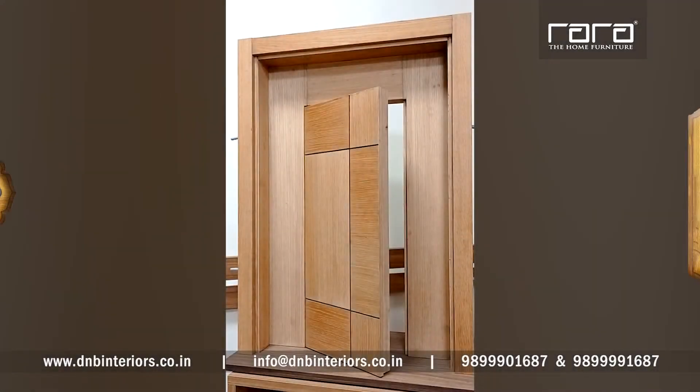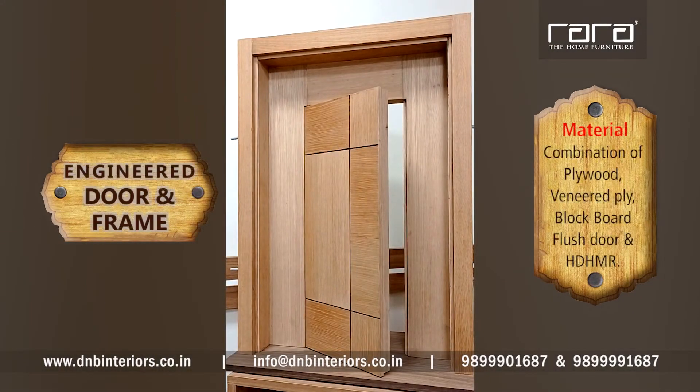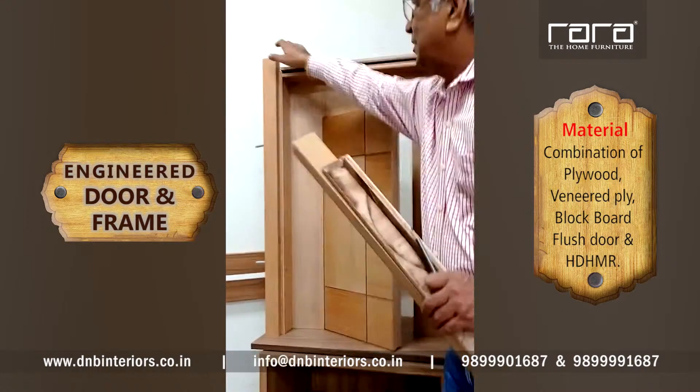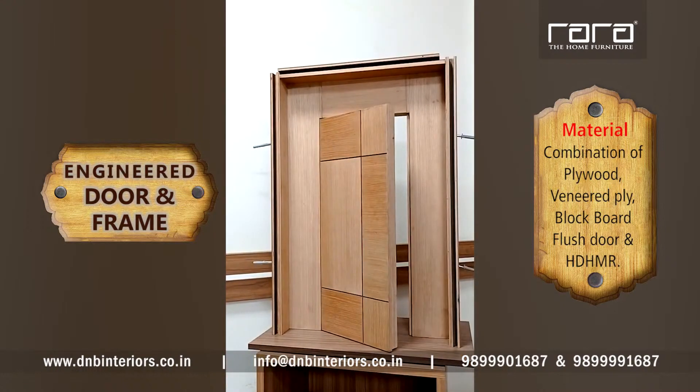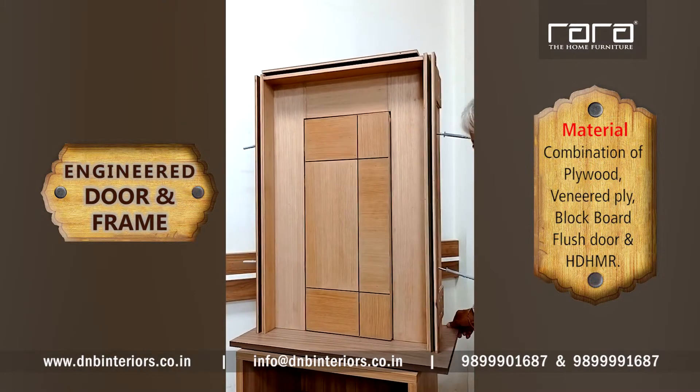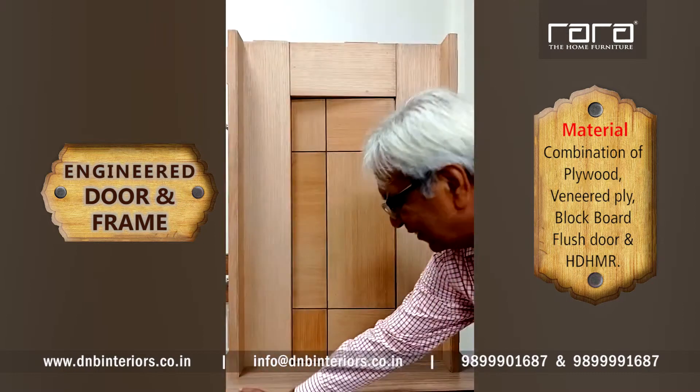This is a new concept of door and door frame. The architect desired to make this chokhat, or door frame, much wider than normally required. In normal conditions, the chokhat would come up to only this portion. The architect's requirement was only this width, which you can see on the other side as well.